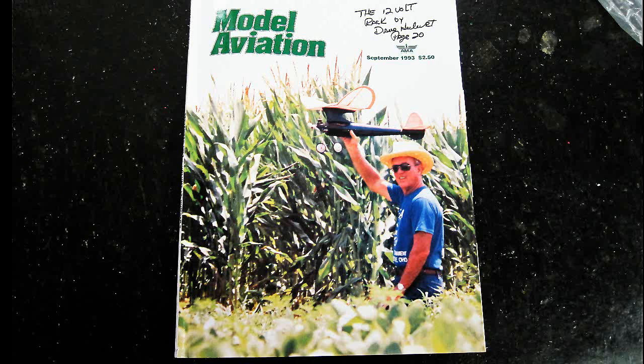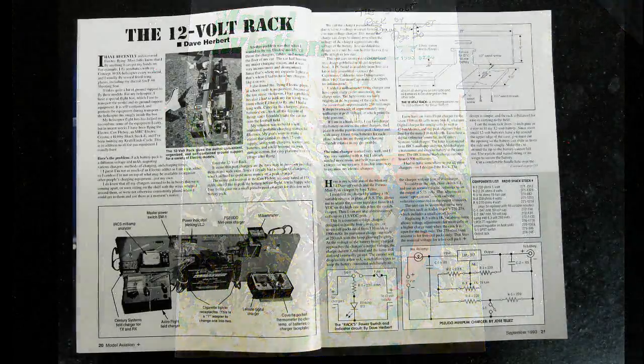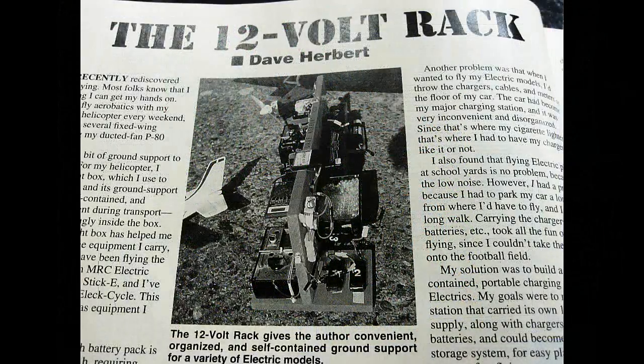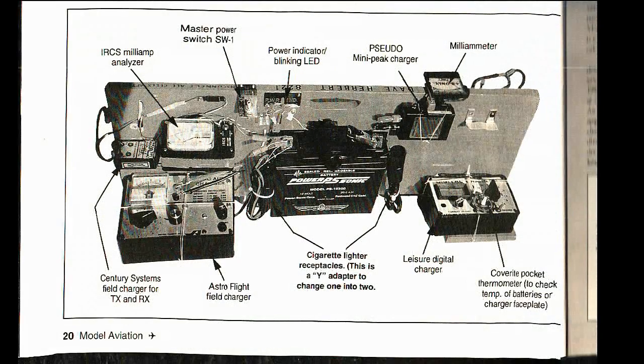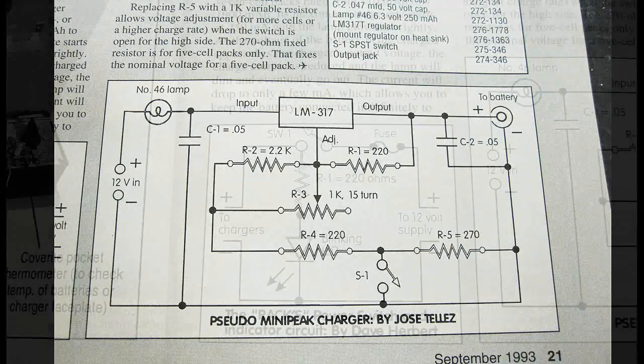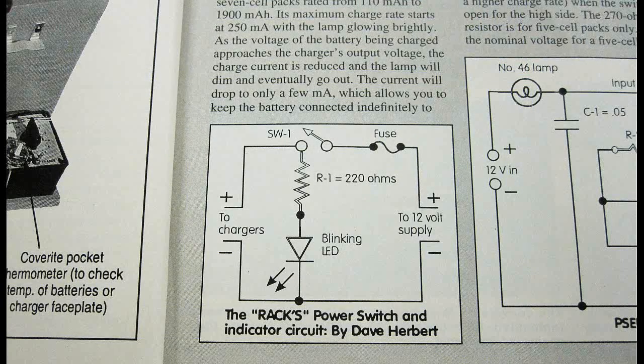On my search, some of you may remember the article I wrote in Model Aviation 20 years ago called the '12 Volt Rack.' As you can see from some of the pictures from the magazine article, the chargers and equipment back then were pretty bulky — mechanical timers, rheostats, and everything. The only batteries used back then were NiCads; they were heavy and not very long-lasting, but you could really abuse them and they just kept going.